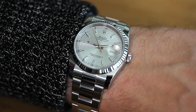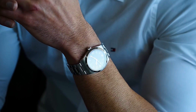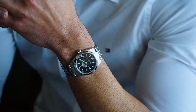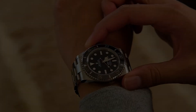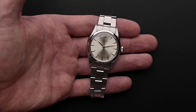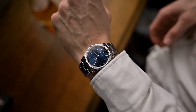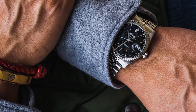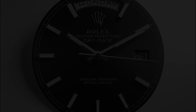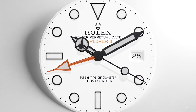Imagine the gentle, assuring tick of a Rolex gracing your wrist, a whisper of luxury effortlessly merging with unrivaled precision, caressing not just time but legacy and distinction. Envisage an accessory, a tool, a statement piece that speaks volumes in mere glances, carrying within its gears stories of exploration, elegance, and engineering mastery. Your personal legend inscribed within its meticulous craftsmanship awaits.